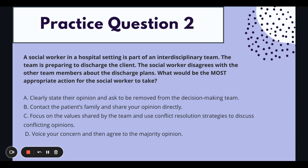A — clearly state their opinion and ask to be removed from the decision-making team — would not be in the best interest of the client. There's nothing that tells us this is a safety concern or ethical dilemma that would put the client or social worker in danger. So A is out. To just be removed is not actually helping the situation at all — that's just avoiding the situation.